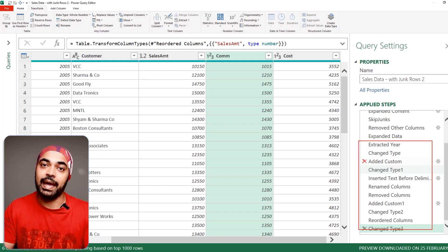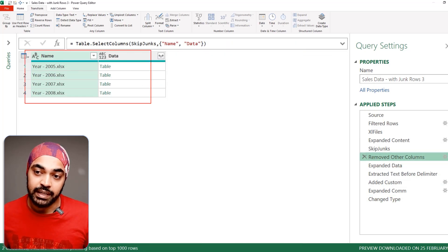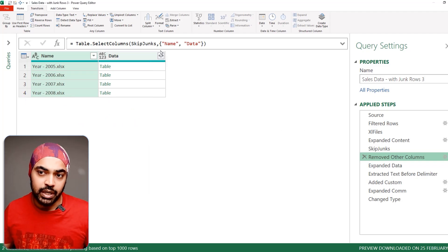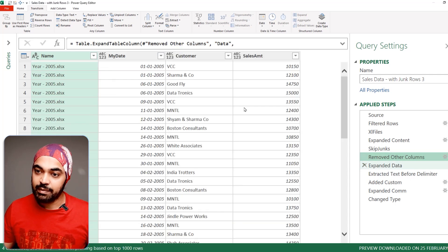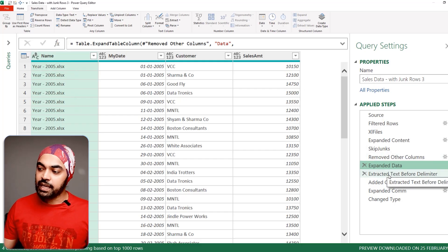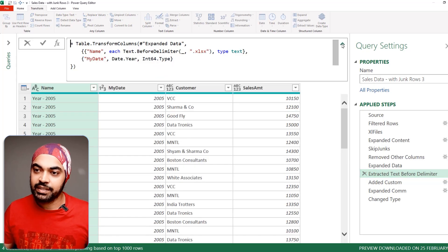Here's a more finessed query with far fewer steps. In the previous query, data came first and name second — but since I want to reorder later, I just write the name column first in the query itself and data column second, eliminating a reorder step. Once I expand the tables, rather than creating a new column from the name and then deleting the original, I transform the existing column directly — using 'extract text before delimiter' to get the year from the filename in one step.